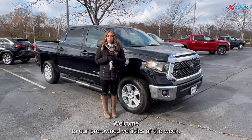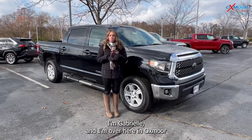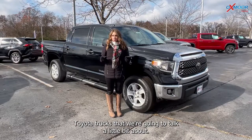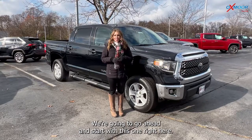Hello all, welcome to our pre-owned vehicles of the week. I'm Gabrielle, and I'm over here at Oxford Toyota today. We are going to have three certified pre-owned Toyota trucks that we're going to talk a little bit about, and we're going to go ahead and start with this one right here.